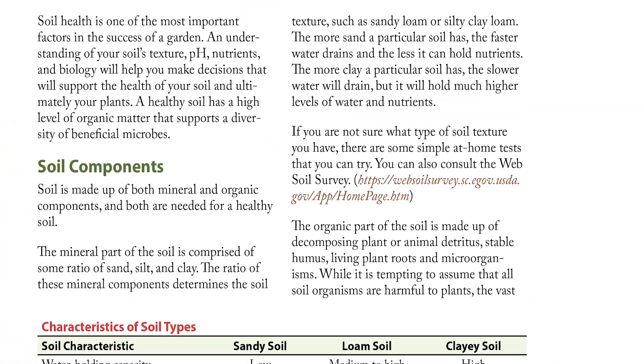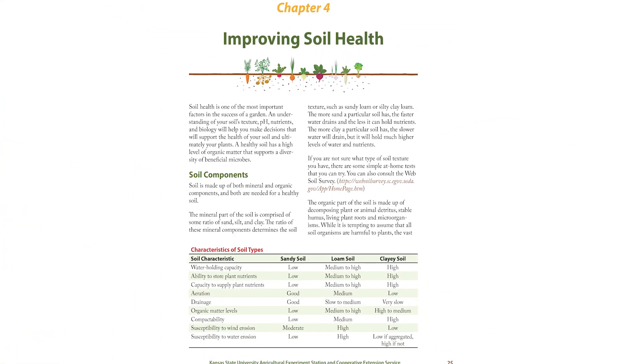For more information on the benefits of cover crops, you can check out the Building Healthy Soil chapter in the Kansas Garden Guide, which is in the link below.